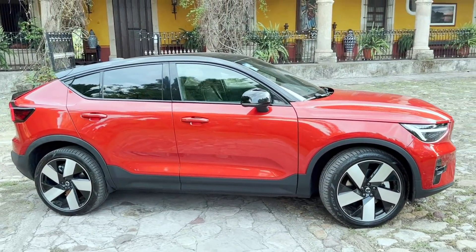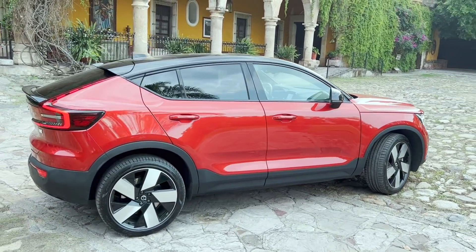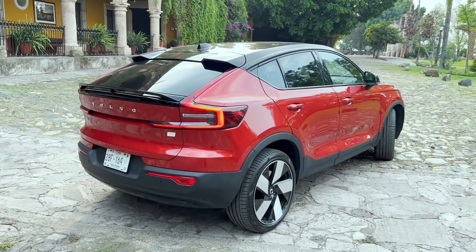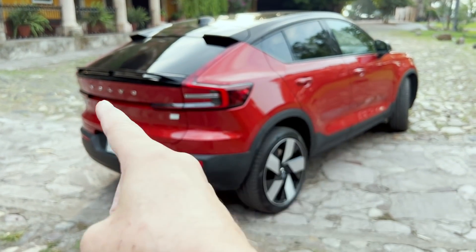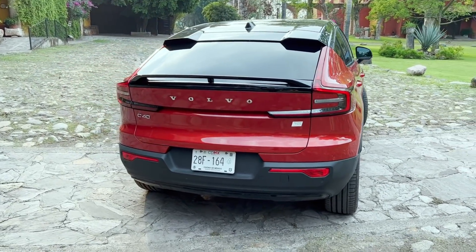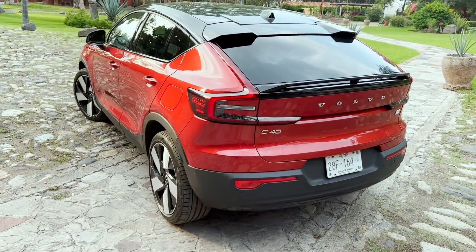They convey the idea that this is not just any electric car. There is the Thor headlight and the very pronounced coupe silhouette, as you can see. That has its consequence in rear space, yes, but nothing extraordinary, nothing out of this world, nothing that makes it impractical. I also like the taillights with the traditional Volvo shape — and good that we caught them still lit. From here, look how beautiful.